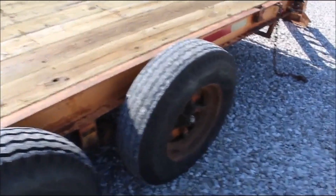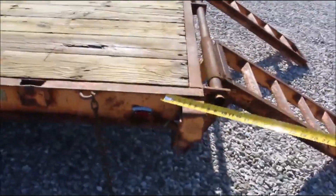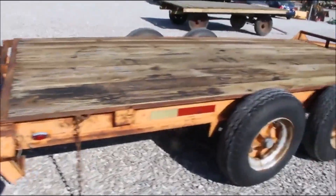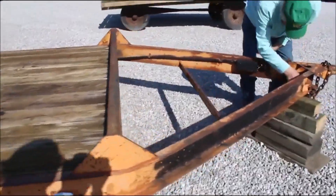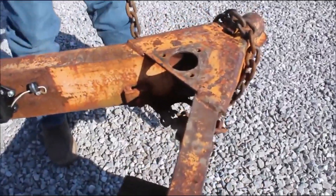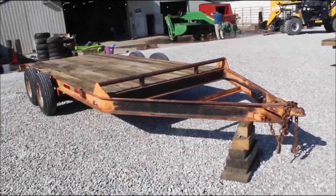It's got four foot ramps on it. There's a chain to hold them up. Safety chains and hooks. No title.